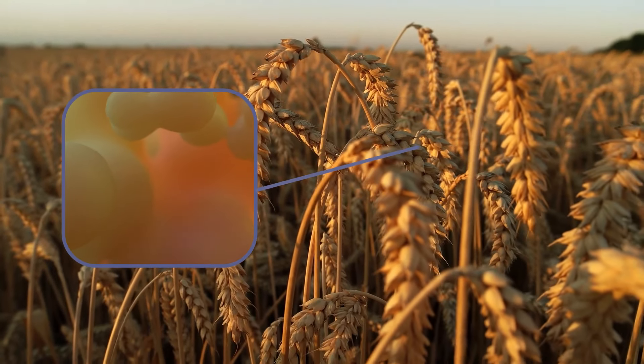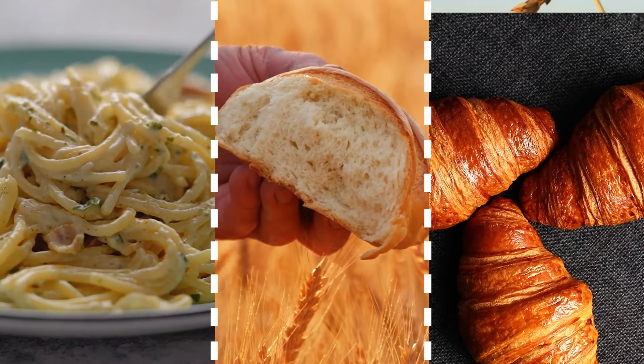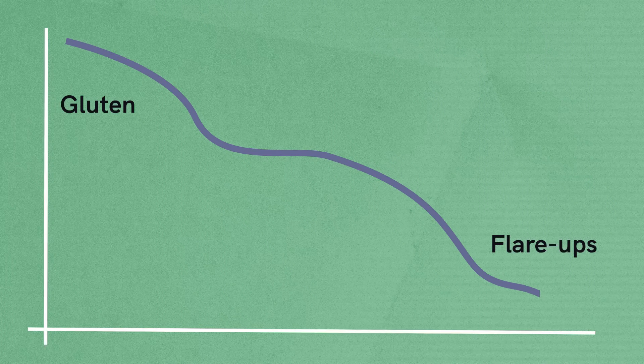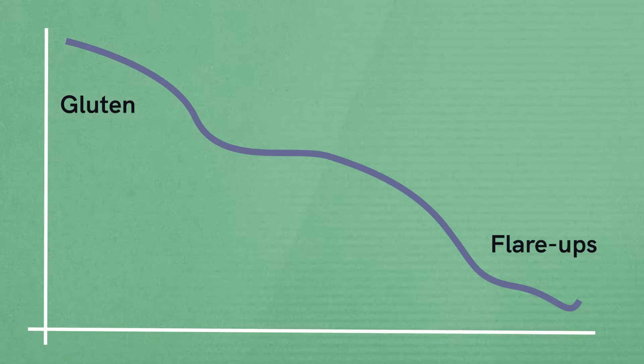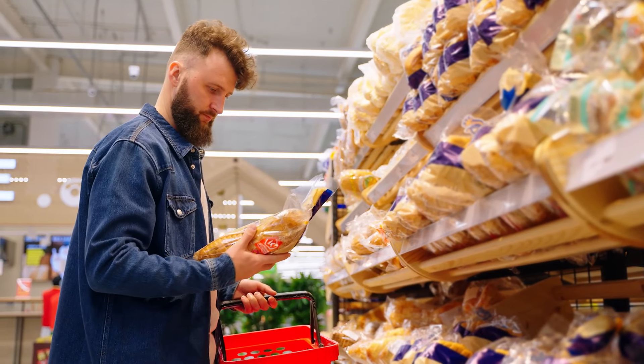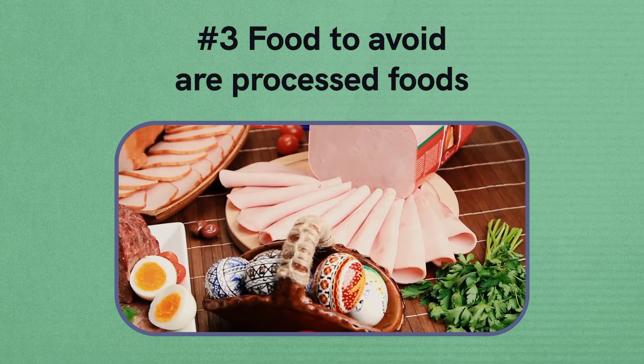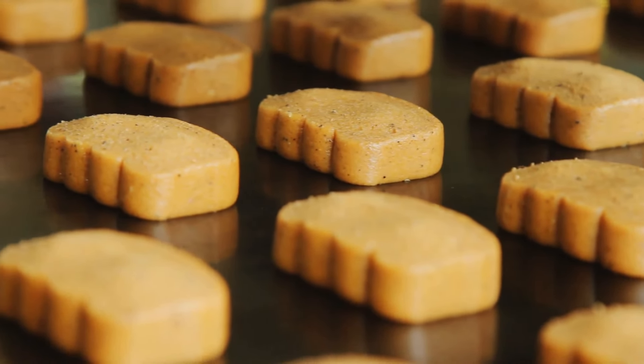Number two foods to avoid are those that contain gluten. Gluten is a protein found in some grains like wheat and barley. For example, bread, pasta, and baked goods contain gluten. Many people with psoriasis say that reducing gluten in their diet lessens their flare-ups. You should read all food labels carefully to avoid gluten, since it may be hard to know which foods contain it.